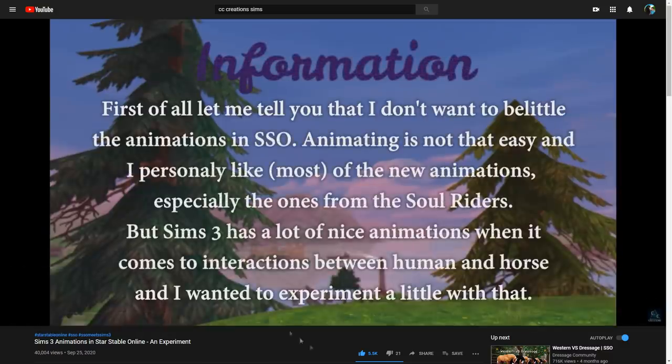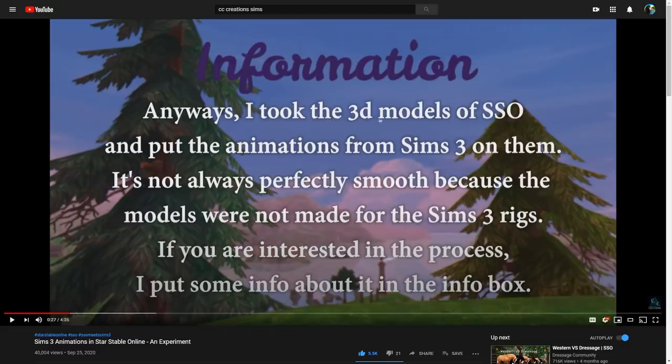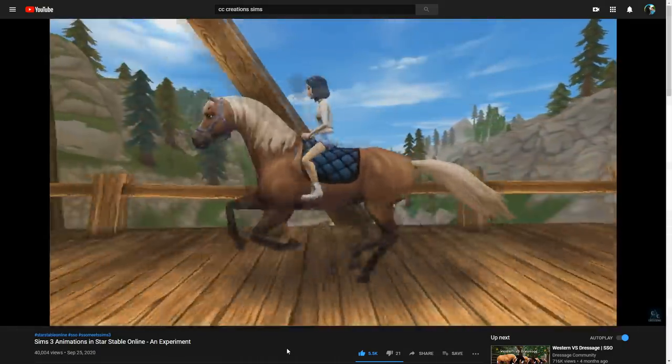Sims 3 animations in Star Stable Online - an experiment by CC Creations. The creator says: 'I do not want to belittle the animations in Star Stable. Animating is not easy, and I personally like most of the new animations, especially the ones from the Soul Riders. But Sims 3 has a lot of nice animations when it comes to interactions between human and horse, and I wanted to experiment with that. I took the 3D models of Star Stable and put the animations from Sims 3 on them.' This is the gallop - I'm honestly not a huge fan of this one, but the other animations are literally the best.